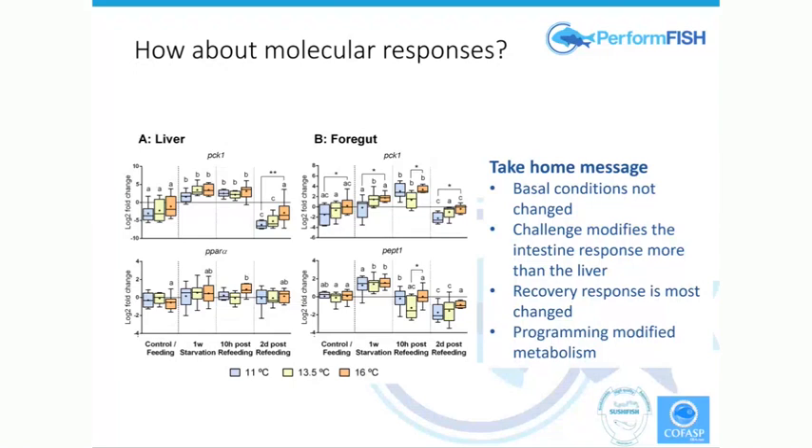Challenge modifies the intestine response at a molecular level more than the liver, and the recovery response — when we start to refeed — is where we see the biggest difference. The overall conclusion is that the programming for 48 hours in eggs modified the metabolism, and this is reflected by a shift in the liver histology because it's handling the lack of fuel in a different way, and there is a change in the capacity to respond to a fasting and refeeding challenge.